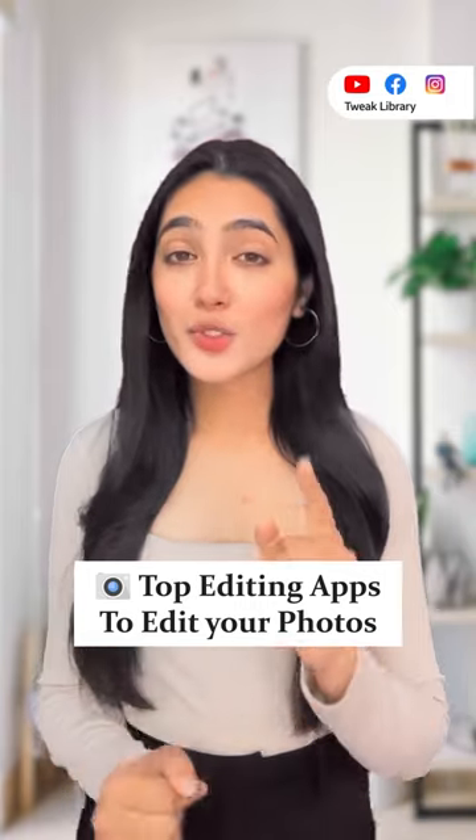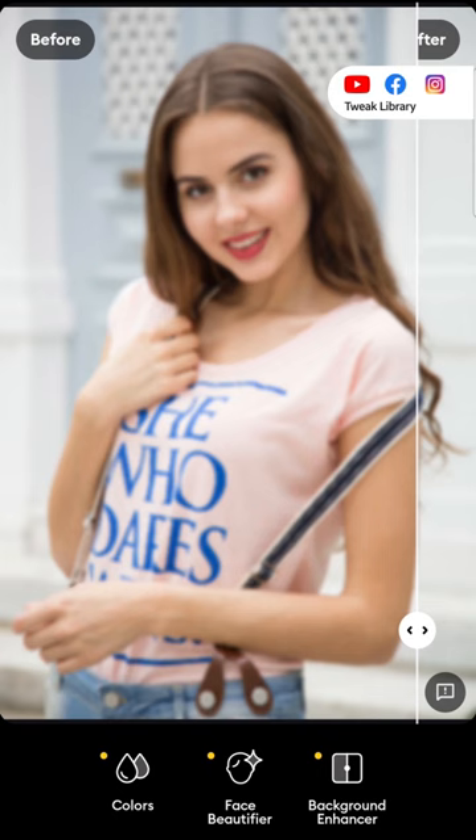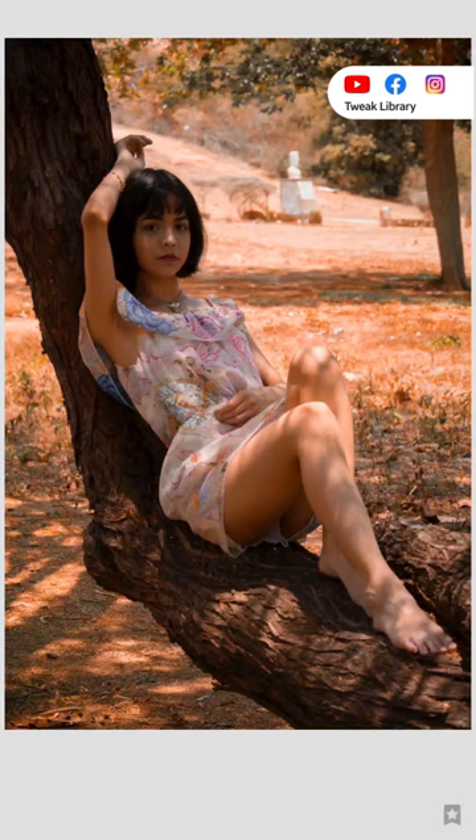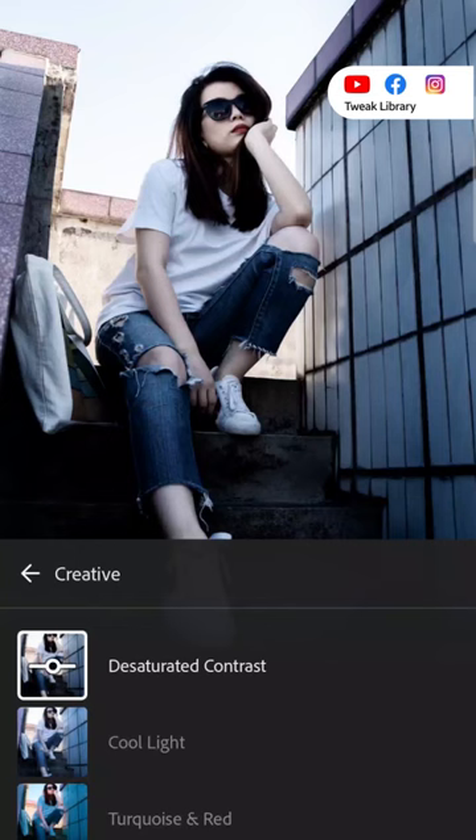Top editing apps to edit your photos. First is Remini — use this app to enhance the quality of your blurry photos. Second is Snapseed — use the healing feature to remove unwanted objects from the photo. Third is Lensa — a perfect app to blur the background. Fourth is Lightroom — to use so many amazing presets.